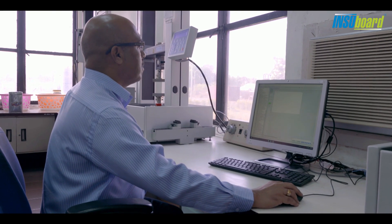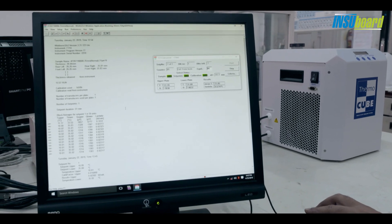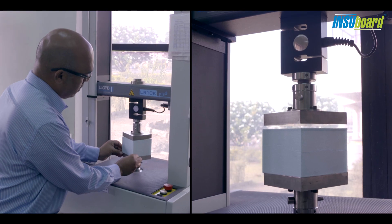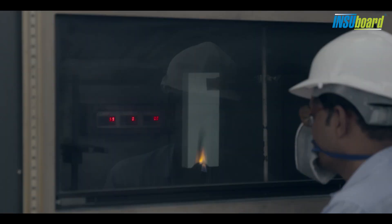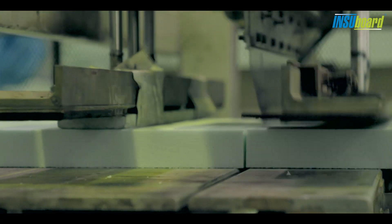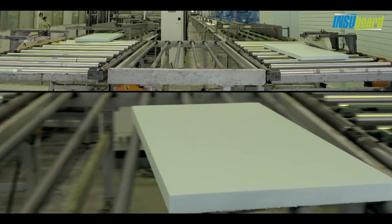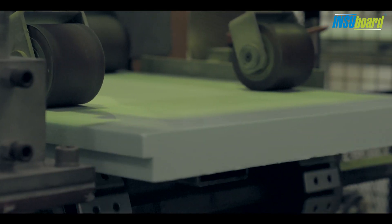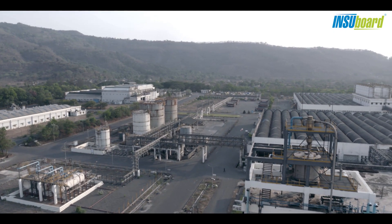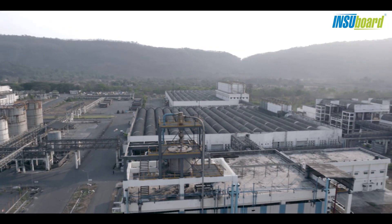Before being shipped out of the factory, Supreme Petrochem products are thoroughly tested for critical properties like density, compressive strength, thermal conductivity, and flammability. Made with strict environment-friendly processes, these Insubords not only climate-proof your home but also contribute to protecting the environment from global warming. Supreme Petrochem Limited — your home, energy bills, and our environment. We protect all.